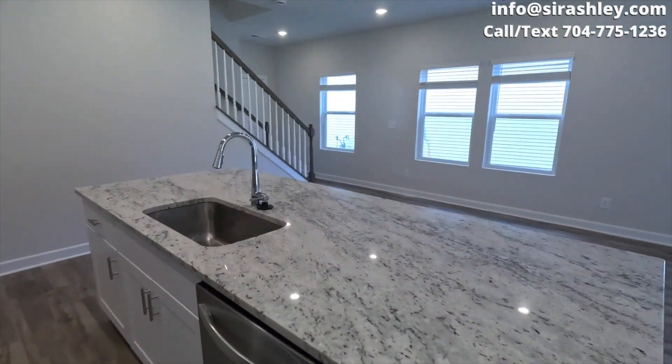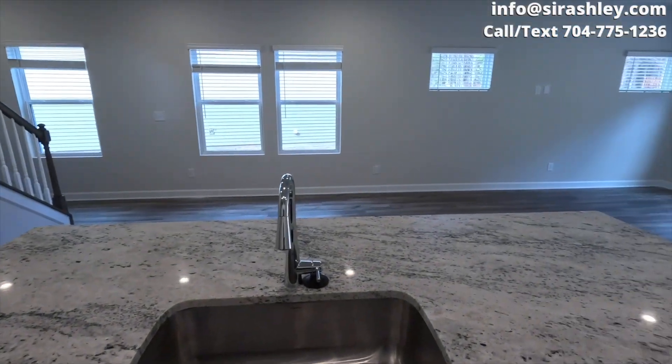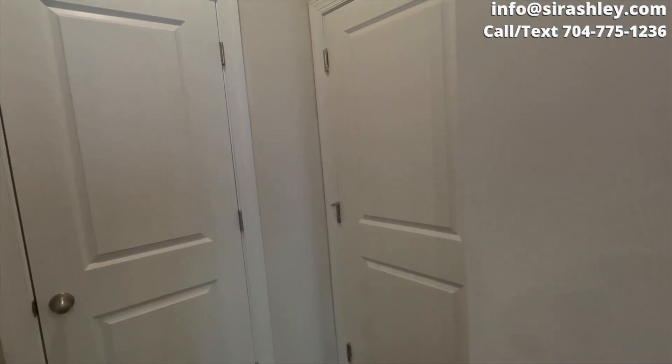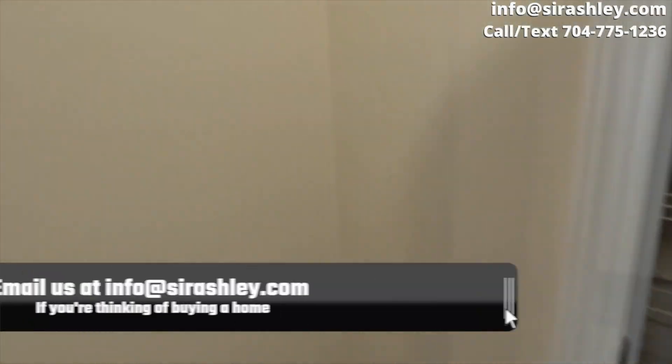This is 2,100 square feet — open floor plan, large island, granite countertop in the kitchen. It does have quartz countertops in the bathrooms. This is the pantry area, and you do have a two-car garage.